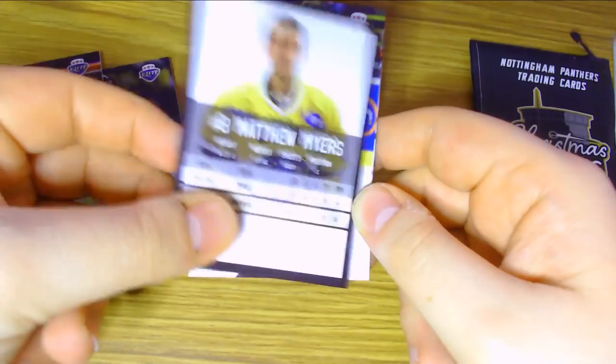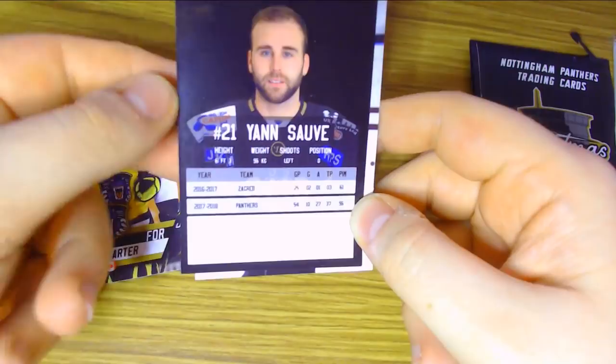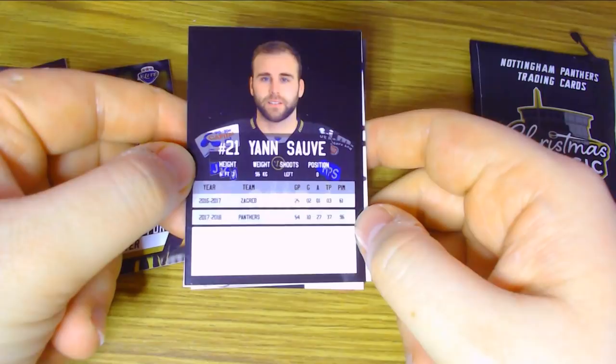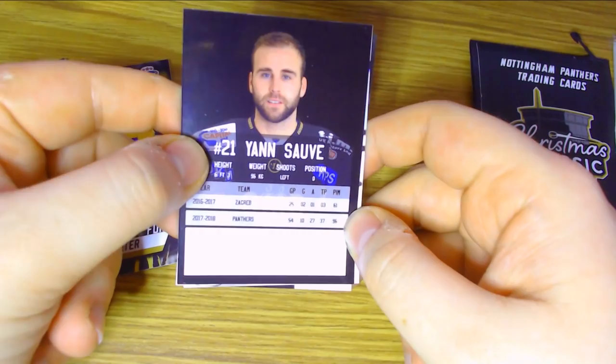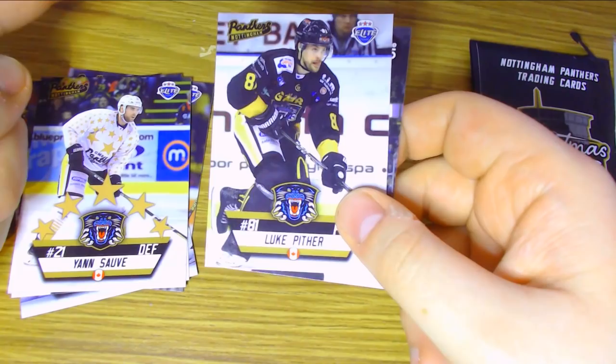Then Jan Sove, the former NHL draft pick. He spent last season with the Nottingham Panthers and had a pretty good year — he had three points in 25 games with Medvesak Zagreb in 16-17, which is a running joke on the podcast, and then 37 points in 54 games with the Nottingham Panthers in 17-18. He's currently playing somewhere — I want to say the KHL but I'm not entirely sure. He may have had offers from the KHL or might be back with Zagreb.